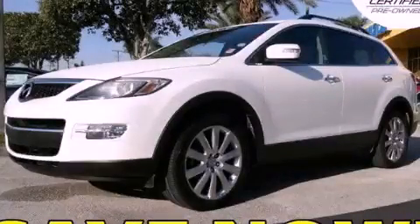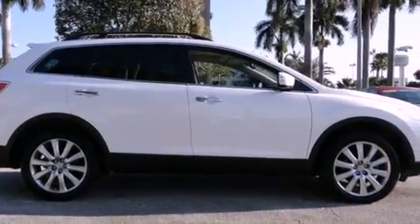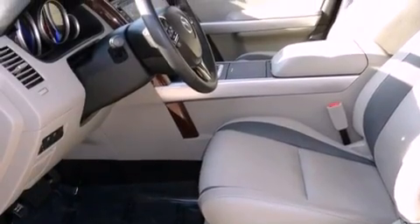This is a certified pre-owned 2009 Mazda CX-9, functional utility for a modern lifestyle. It has a six-cylinder engine and an automatic transmission. All of the following features are included.